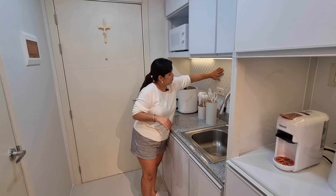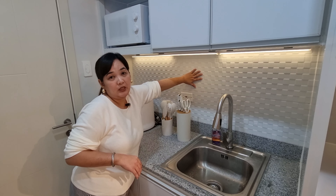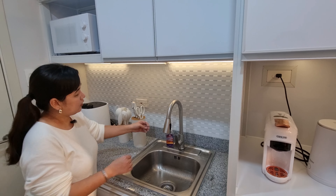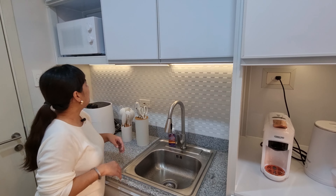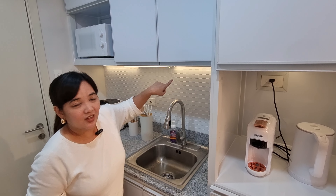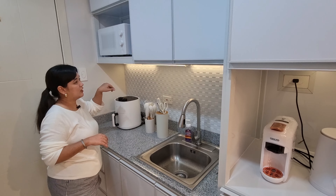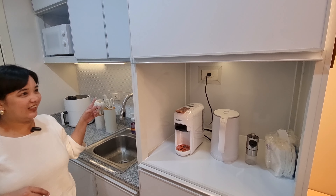The backsplash was also added by them — RP Architects — and they replaced the faucet too, which I had always wanted. Let's go to the bathroom now — you'll be more surprised here. I didn't expect they'd make the CR look this good.